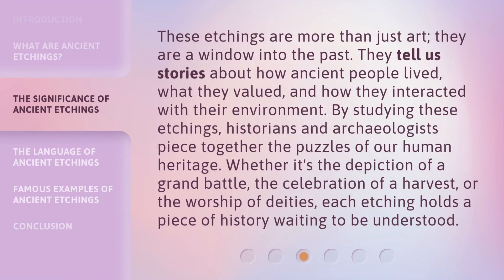These etchings are more than just art — they are a window into the past. They tell us stories about how ancient people lived, what they valued, and how they interacted with their environment. By studying these etchings, historians and archaeologists piece together the puzzles of our human heritage. Whether it's the depiction of a grand battle, the celebration of a harvest, or the worship of deities, each etching holds a piece of history waiting to be understood.